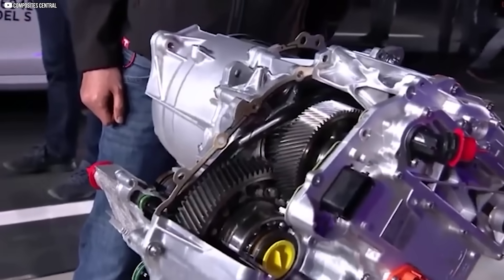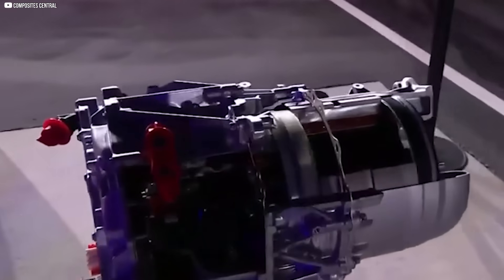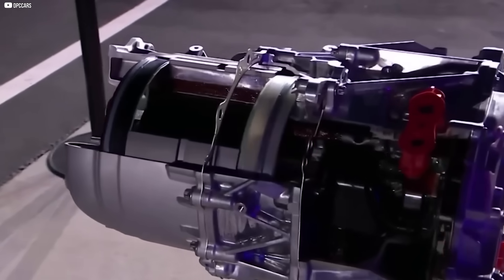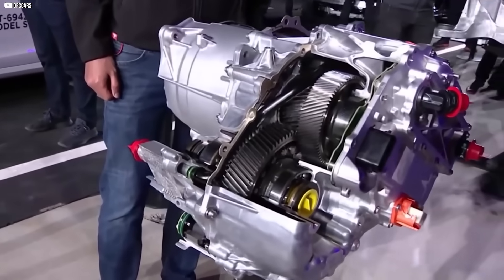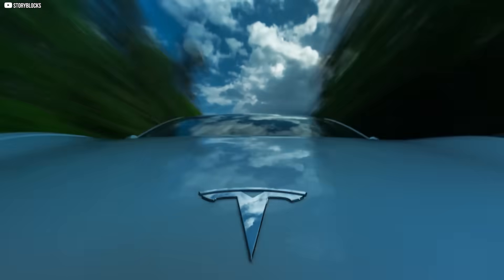This isn't just another electric motor. It's Elon Musk's latest engineering weapon — a compact beast that redefines speed, silence, and raw power. Light enough to lift by hand, yet brutal enough to launch a full-sized car to 60 miles per hour in under two seconds. No gears shifting. No engine growl. Just a whisper. And then, you're gone.